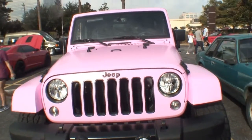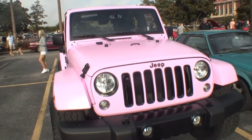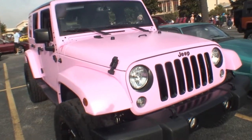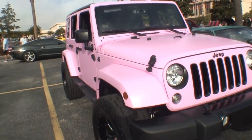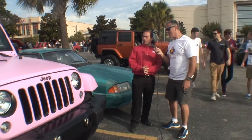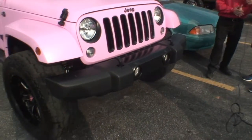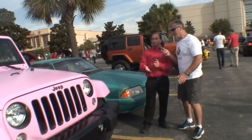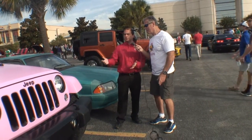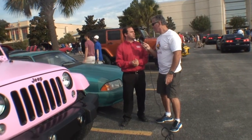I'm actually with AutoNation Dodge Jeep of Katy, and what this is is a brand new 2016 Jeep Wrangler Sahara Unlimited. We've had a two-inch lift put onto this, wheels and tires, and a beautiful vinyl wrap on this. Oh, that's a vinyl wrap? Yes, sir. And this is available for purchase, and a donation in the name of the purchaser and our dealership is going to go to the American Breast Cancer Foundation.